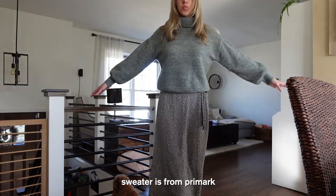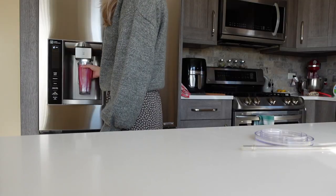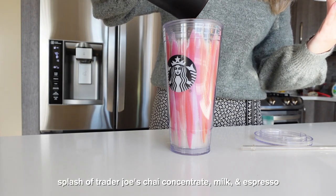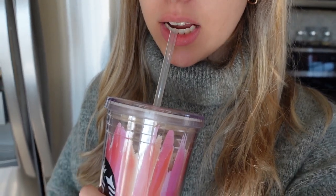My last video also featured my bangs while they were not sitting nicely, and now they're looking a little better.